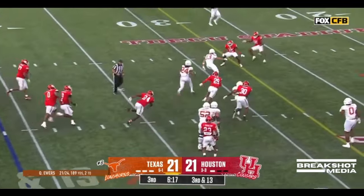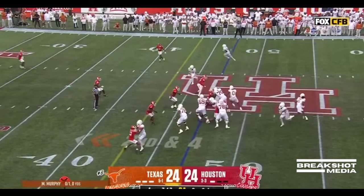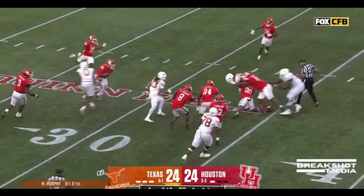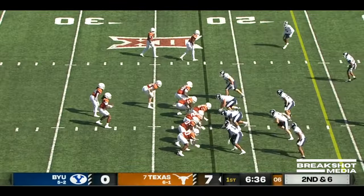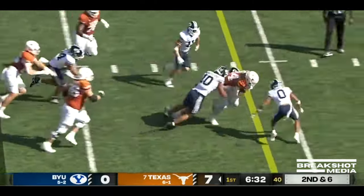A little middle screen to Brooks. Look out — number 24 can go! Jonathan Brooks sets sail inside the 35. Motioning tight end. It's Brooks inside the club.